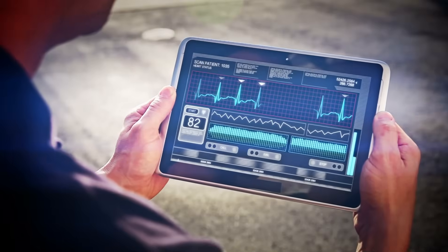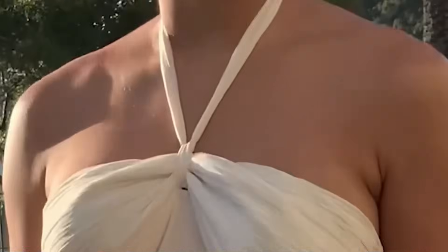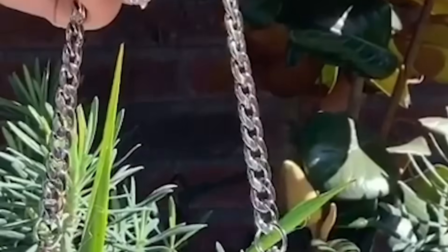By merging textile engineering with sensor technology, smart sensor clothing enhances personal comfort, safety, and performance, setting the stage for a new era of interactive, multifunctional apparel that goes beyond simple aesthetics or protection.